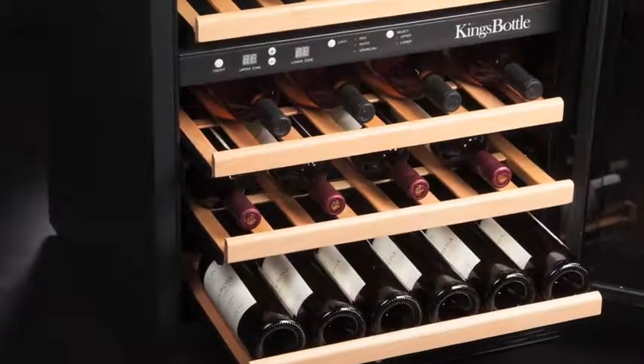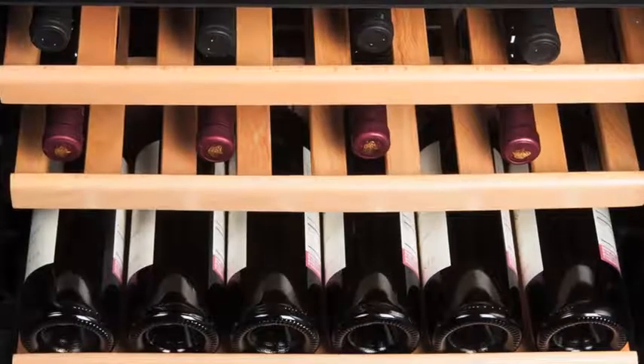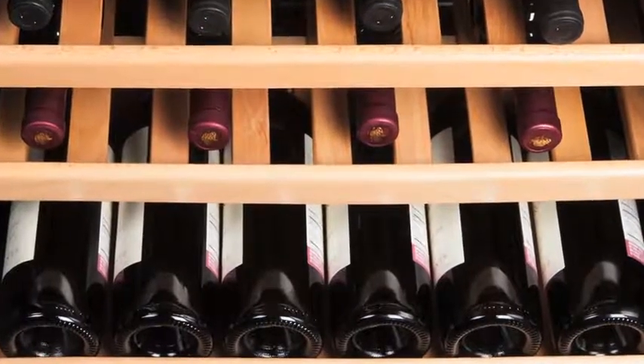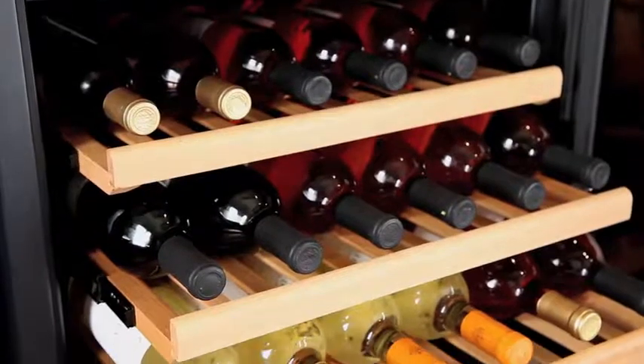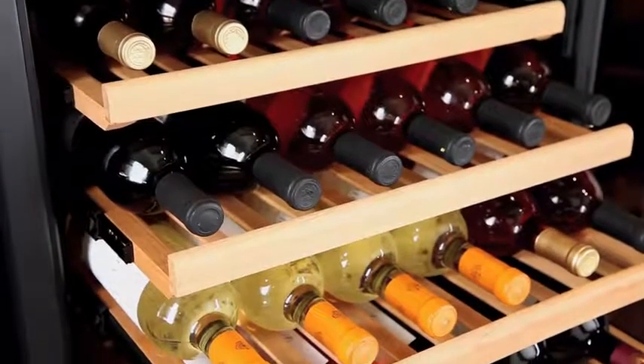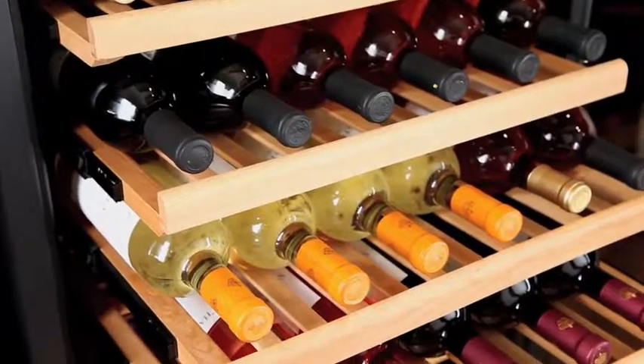King's Bottle knows that wine collecting is an investment. That is why each cooler is crafted from premium materials, allowing each unit to hold even the biggest of collections. The key to King's Bottle products is their use of wood in the cabinetry instead of steel like some other coolers. This allows for a more consistent temperature absorption and uniform cooling experience that doesn't bruise the flavor of your collection.